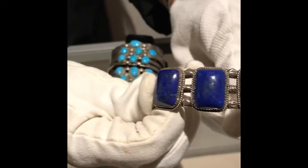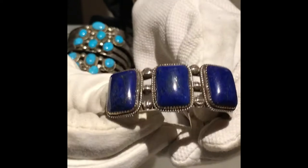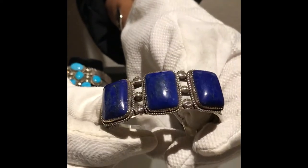This here is a beautiful piece of lapis incorporated into three settings on this beautiful work of sterling. This piece is $185. Sonny's pieces are actually priced from the 1970s — very affordable, very collectible, very unique.